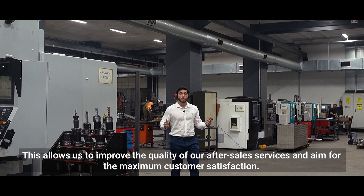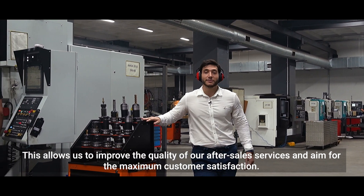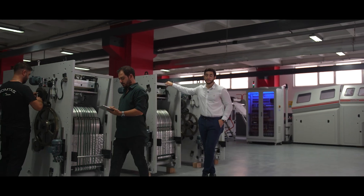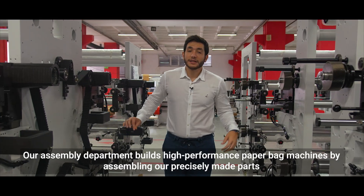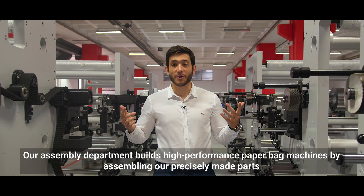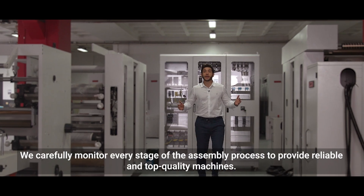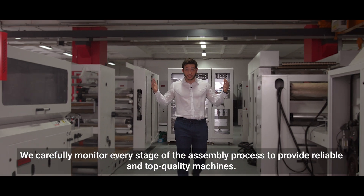This allows us to improve the quality of our after-sales services and aim for maximum customer satisfaction. Our expert engineers carefully handle each step of the assembly process. Our assembly department builds high-performance paperback machines by assembling our precisely made parts with the help of our experienced team. We carefully monitor every stage of the assembly process to provide reliable and top-quality machines.